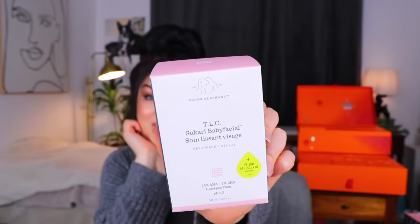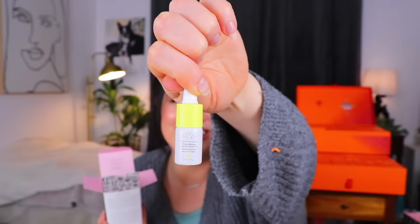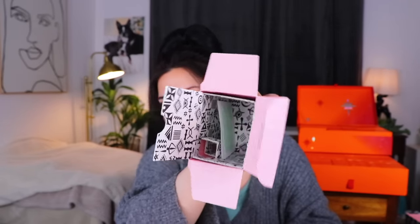Day number 15 — Drunk Elephant! This is the TLC Sukari Baby Facial, which I've never heard of. I know Drunk Elephant is very popular amongst the youths. It's for resurfacing and revealing with 25% AHA, 2% BHA, and chickpea flour. It also has pumpkin, matcha tea, milk thistle, and apple — that sounds like overnight oats. Inside the box there's also a little mini virgin marula oil sample, which I think is really fun. I have no idea what chickpea flour does for your face, but 25% AHA sounds intense. It's an at-home facial that effectively yet gently exfoliates and dramatically smooths texture to reveal a radiant baby-soft complexion.